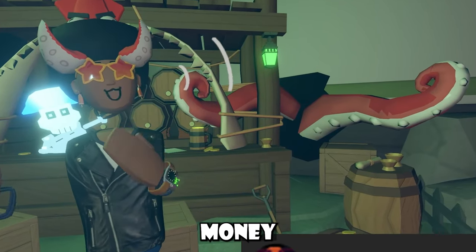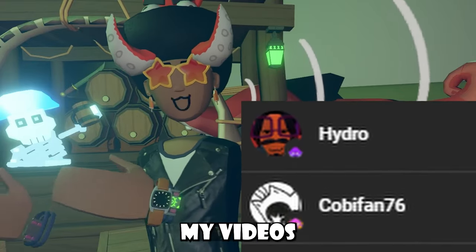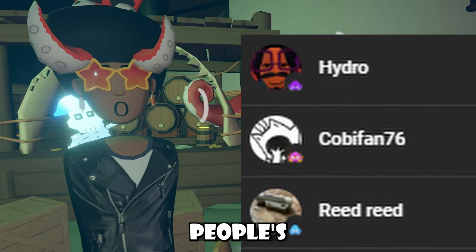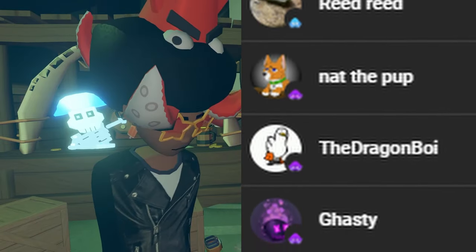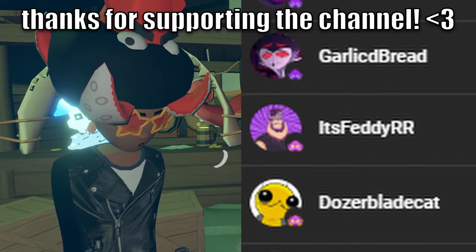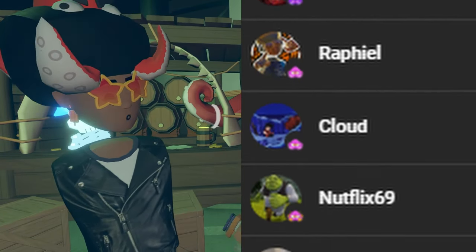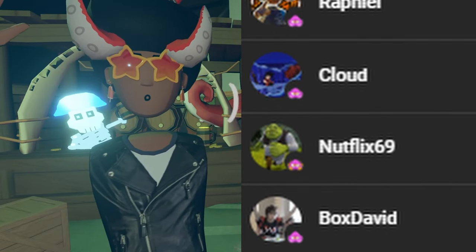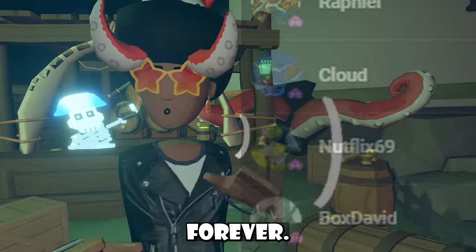I have channel memberships — they give me money every single month and I give members perks like shoutouts in my videos, sneak peeks, and stuff like that. A massive shoutout to these folks: Hydro, KobeFan76, Reed Reed, NatThePup, TheDragonBoy, Gastly, GarlicBread, It's FreddyRR, DojoBladeCap, Brennanowl, Raphael, Cloud, Netflix69, and BoxDavid. I really do appreciate all my channel memberships — squidlings included — you guys have been supporting me forever.